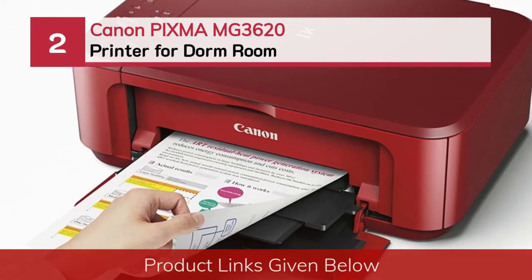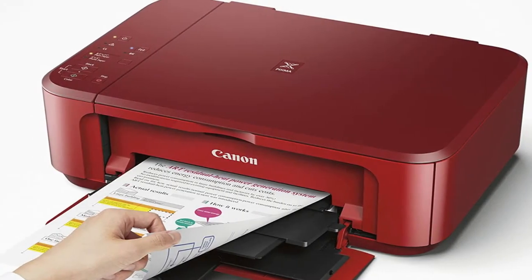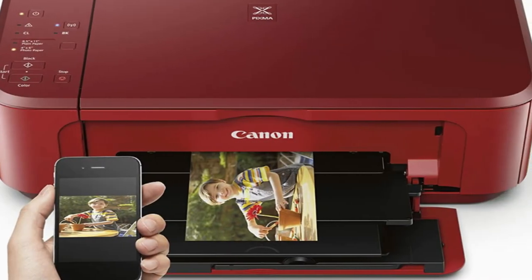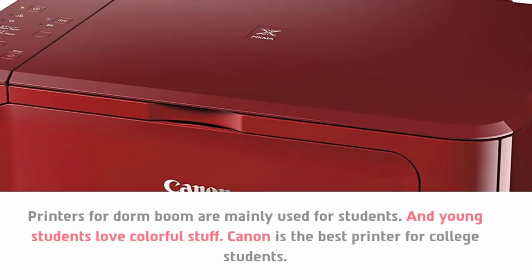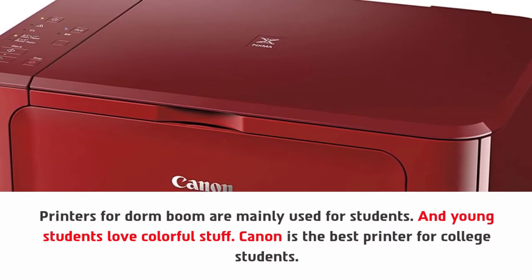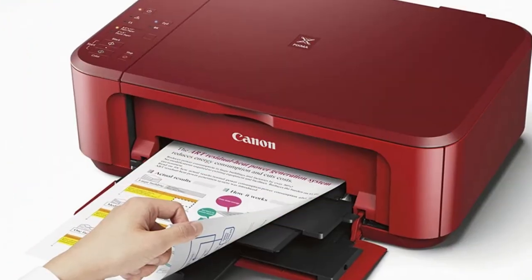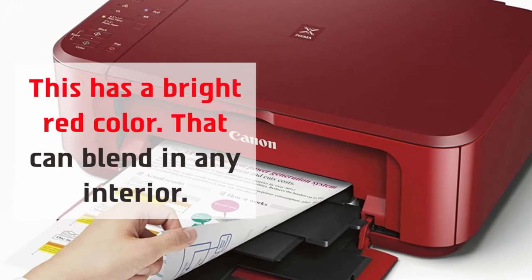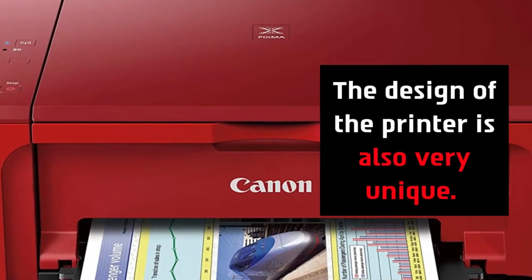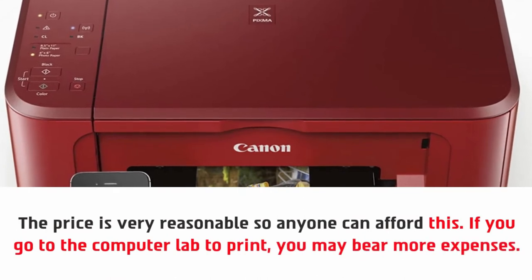Number two: the Canon PIXMA MG3620 printer for dorm room. Printers for dorm rooms are mainly used by students, and young students love colorful stuff — Canon is the best printer for college students. This model has a bright red color that can blend into any interior, and the design of the printer is also very unique. The price is very reasonable, so anyone can afford it.